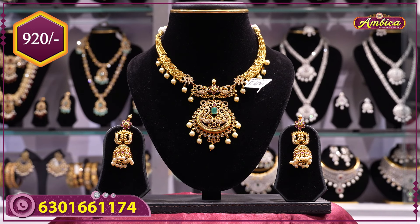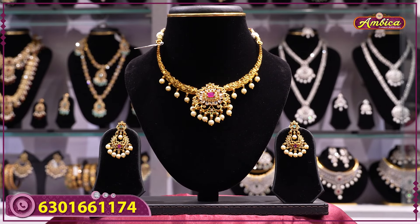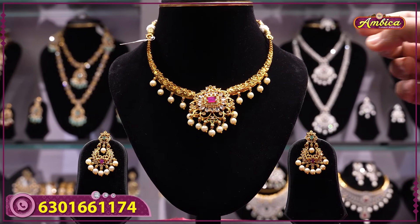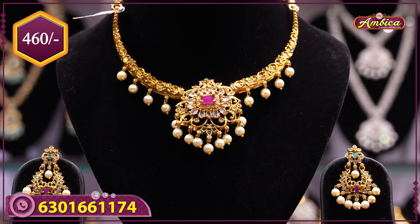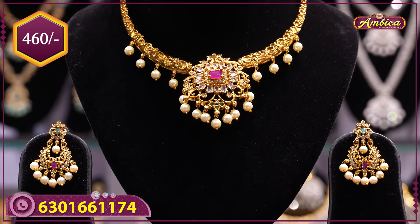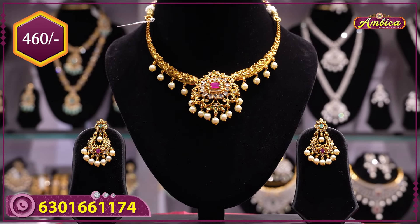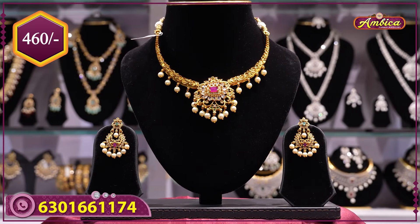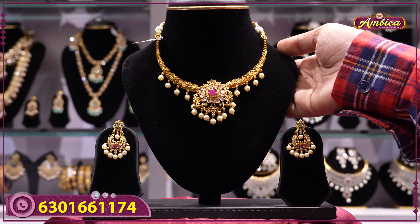Next beautiful and exclusive kanti necklace, complete mini haram type with budget-friendly price. Complete nakshi design, kanti with floral pattern, ruby, with half white pearls, and chandbali earrings with flower pattern, multicolor stone. Just only 460 rupees. Completely monarchy, traditional, budget-friendly — ideal as a gift at wholesale price. Just only 460 rupees.